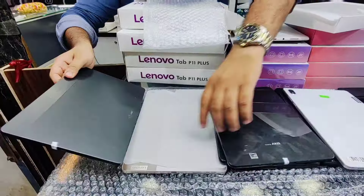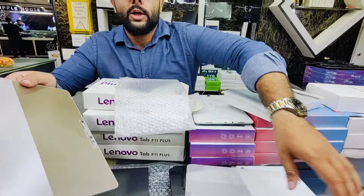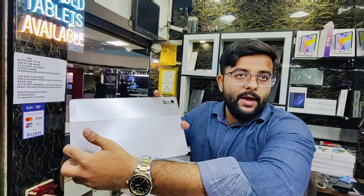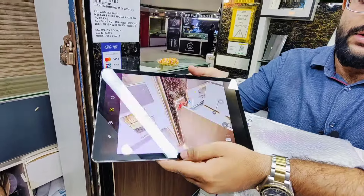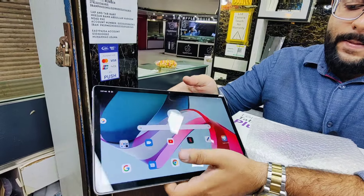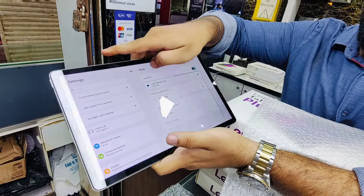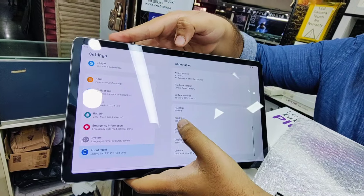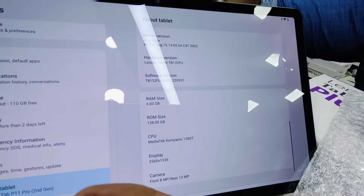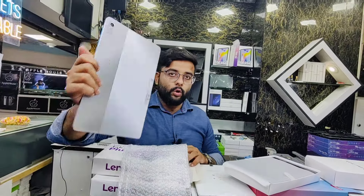Another new model in high demand is Lenovo P11 Pro 2nd generation — OLED display, 6GB RAM, 128GB storage. This is a high display resolution model. The price of 6GB and 128GB is Rs.48,000.